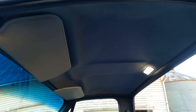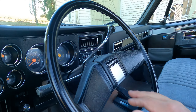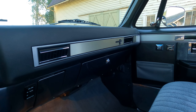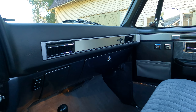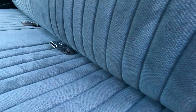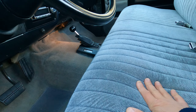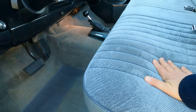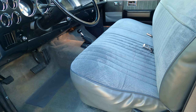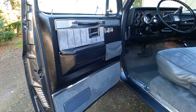It's got a new headliner, new sun visors, a new steering wheel horn cover. That insert on the dash is new, all new vents, new seat belts. It's got a new seat cover too, so this was pretty well done. I think the seat was actually rebuilt because the foam is nice and firm. New carpet on the bottom — just really well done.